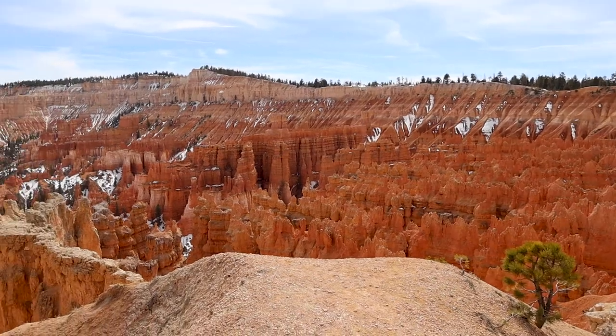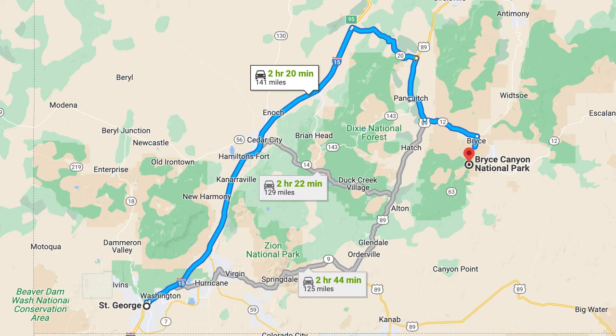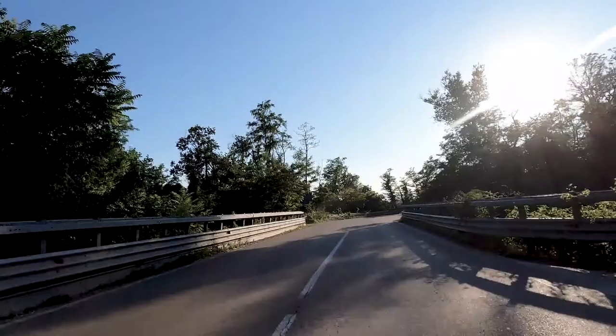People come from all over the world to see Bryce Canyon, and today we're going to show you why. Hi, I'm Shari Harris with Fathom Realty, and this weekend I'm at Bryce Canyon with my husband for our anniversary. Bryce Canyon is just over two hours away from St. George, and the drive here is beautiful.